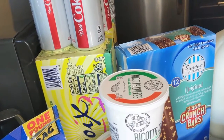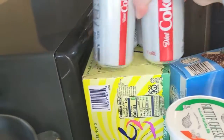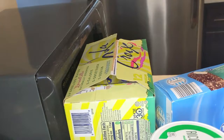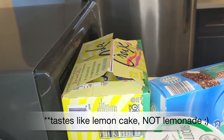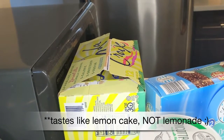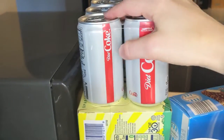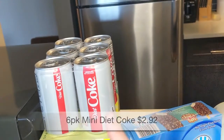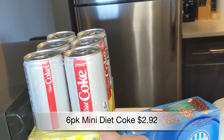Back here I got some La Croix — I'm a big sparkling water fan so I always pick up a large pack or case of La Croix. If you love sparkling water you need to try this — it's the limoncello flavor. As you can see I've already opened it, but that is one of my favorites. It tastes kind of like lemonade, but it's not sweetened, so it just has a hint of lemon flavor.